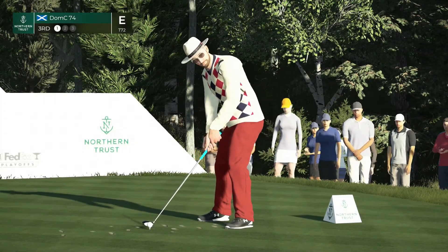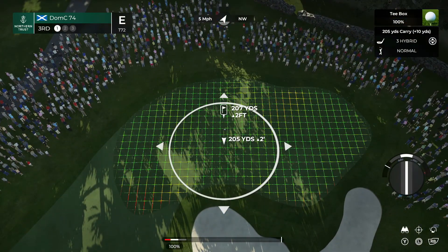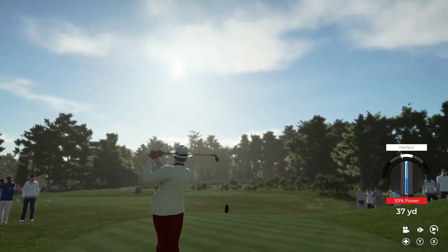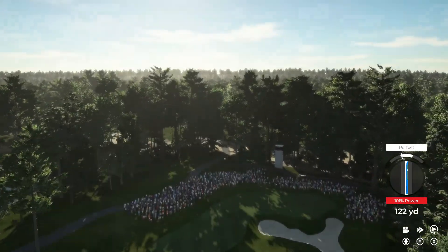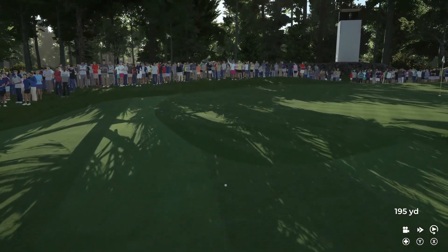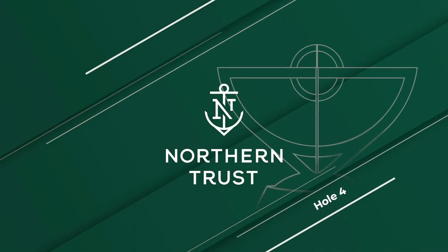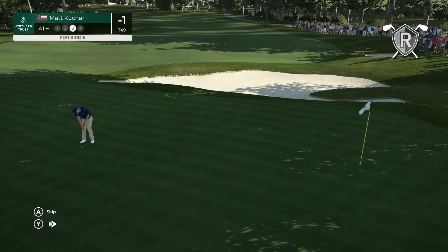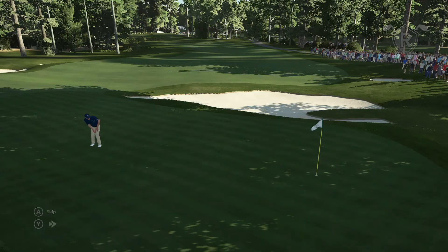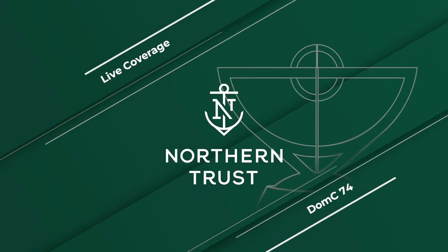Teeing off here at the third hole. Par three from the back tees measures 208 yards. A split green here — it is difficult to make birdie twos, but par threes should be had. Pretty sure that one's headed left. He's not hit the mark on that approach — a bit short with that effort. He's left himself a long way between the holes. A wonderful putt — back-to-back birdies, and with it he'll move to a couple under par.